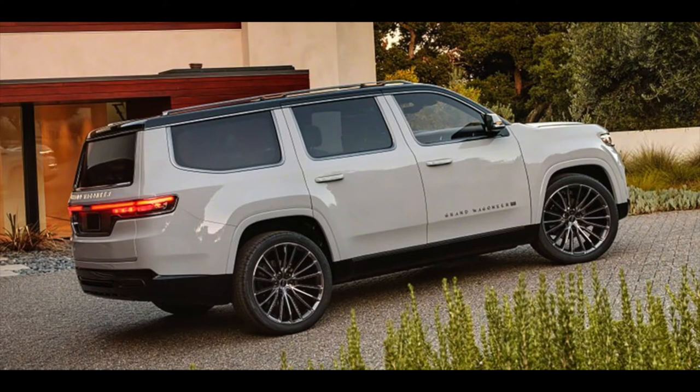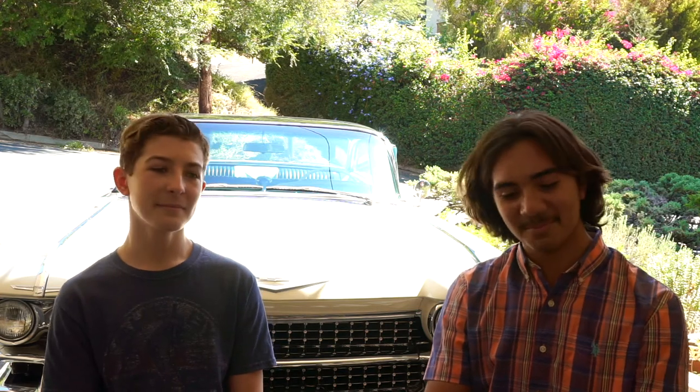This car is based on the Ram 1500 chassis. Not that he's biased because he owns a Ram 1500 — well, we do have one, but we're not biased towards Ram 1500s. Not as much as the Cadillacs.